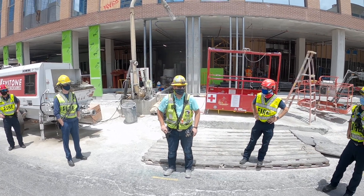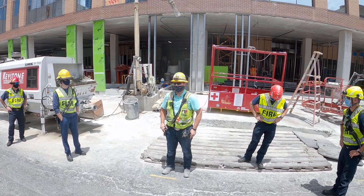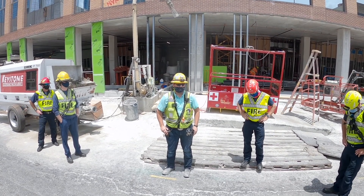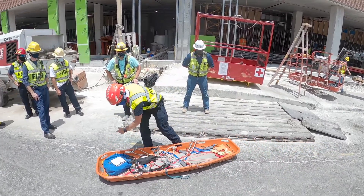Thank y'all for coming out. My name is Arn, I work for Ryan Companies as a general contractor safety officer. Really appreciate you guys coming out and getting the chance to have some training on this.